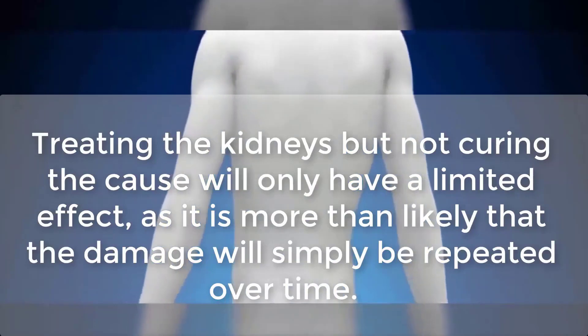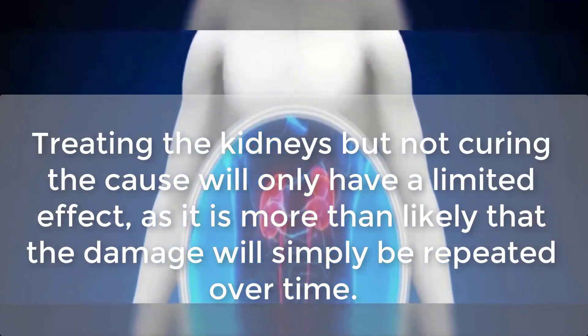Your cause is the key to your healing. Treating the kidneys but not curing the cause will only have a limited effect, as it is more than likely that the damage will simply be repeated over time.